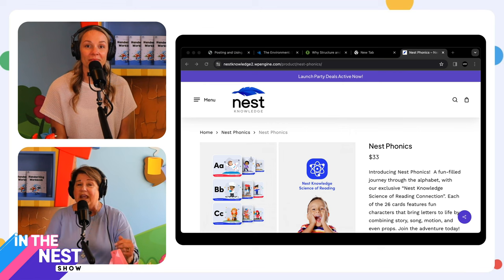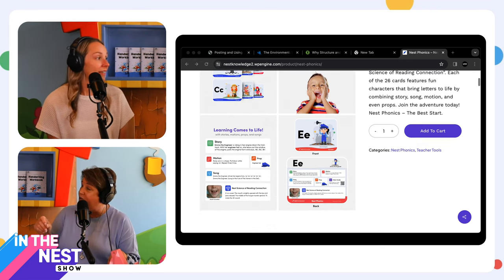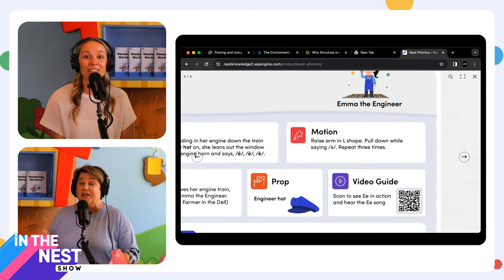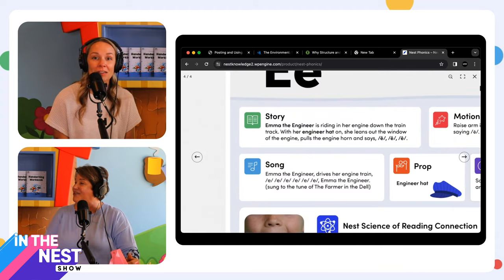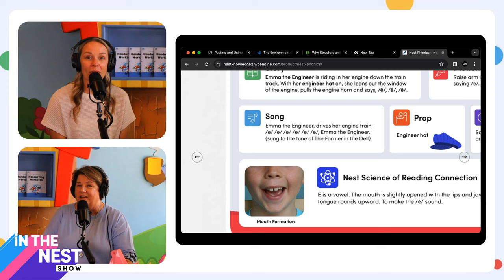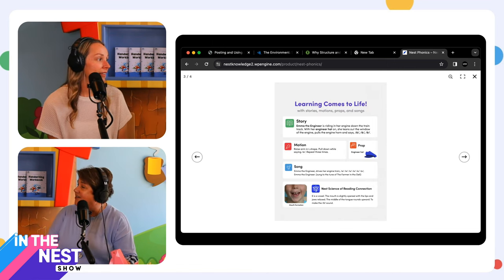All those Phonics cards also have a QR code — you'll be able to go to the QR code, and maybe even Ms. Lene will be recording some of that stuff for us. There's all the information on the back of the card — as I'm sitting there teaching this letter. Even the shape of your mouth and how you pronounce the sound is on the card, so you can read it and know your tongue should be down. It's fascinating. It's perfect.